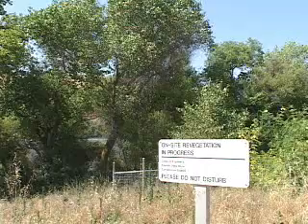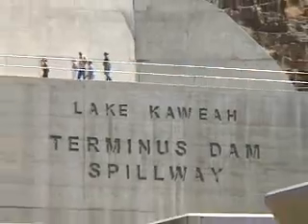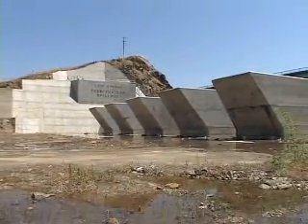As the Corps seeks to balance environmental concerns with human development, the fuse gate design may just be the solution to the water resource challenges of future generations. I'm Jay Field, Lake Kauia.